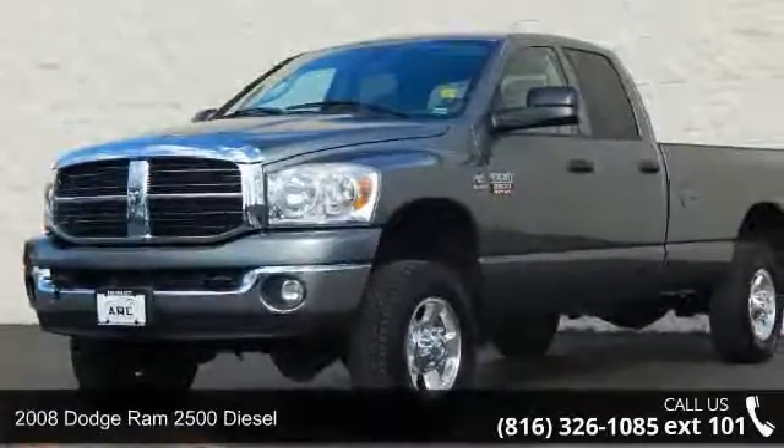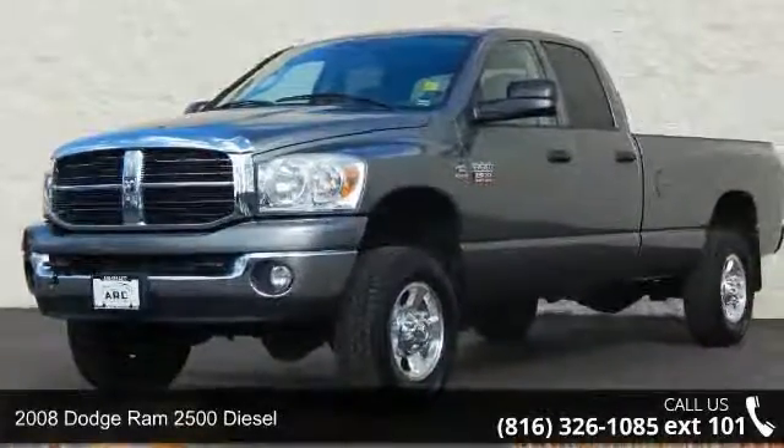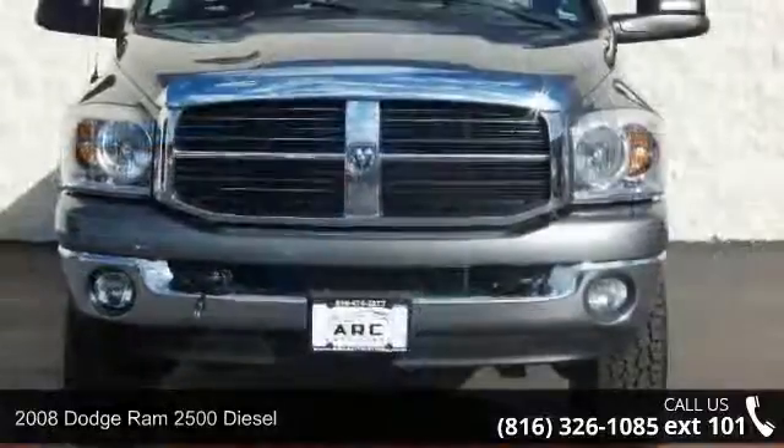Arrive in style with this 2008 Dodge Ram 2500 Diesel. This may be the set of wheels you've been looking for.